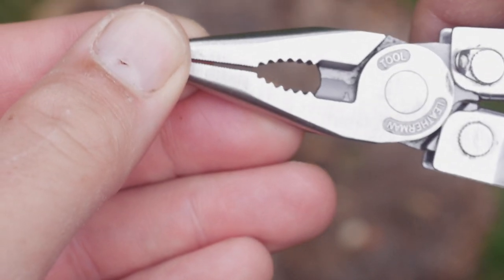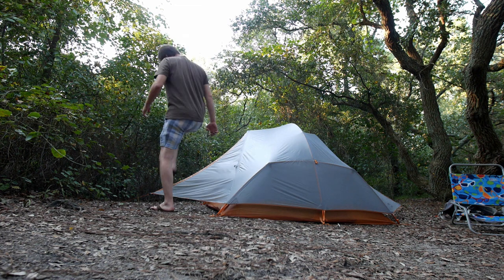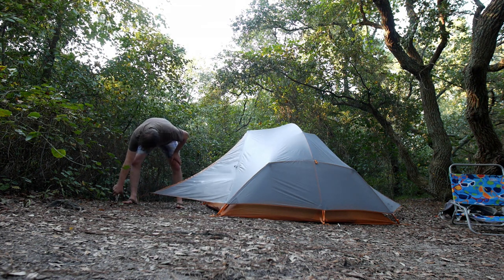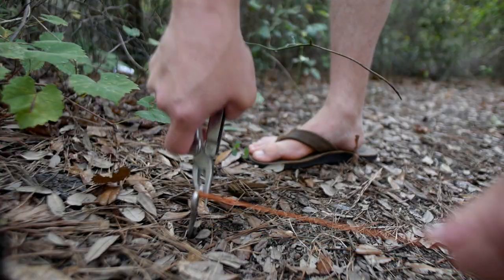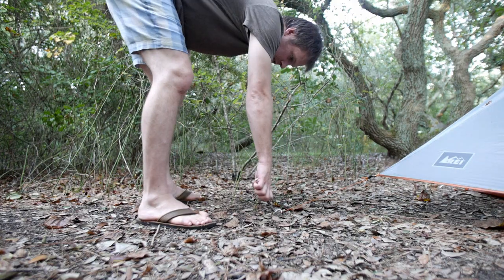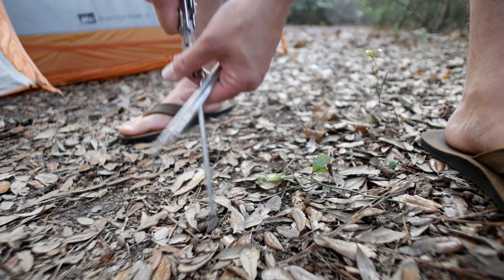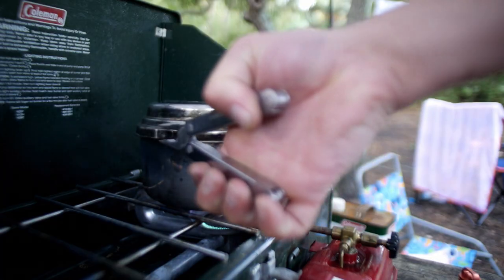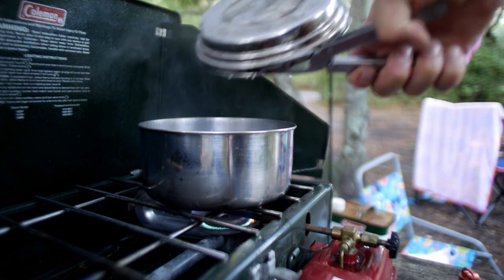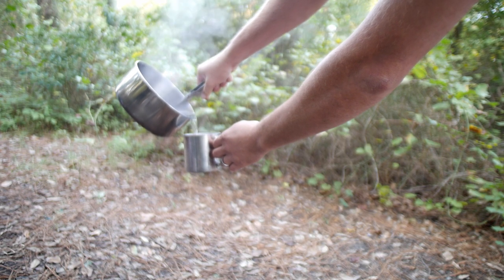I've used the pliers for everything from pulling out knots in shoelaces and rope, to pulling up tent stakes when you're camping — it's a perfect camp tool — pulling out nails from wood, or nails or screws from tires. You can also take a hot pot off your Coleman camp stove, or pulling nose hairs is also a good one.